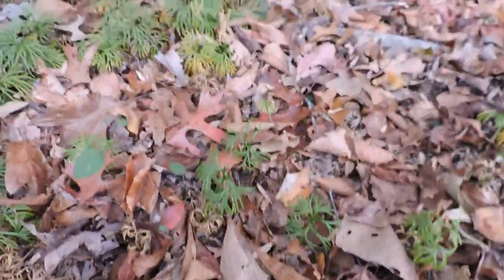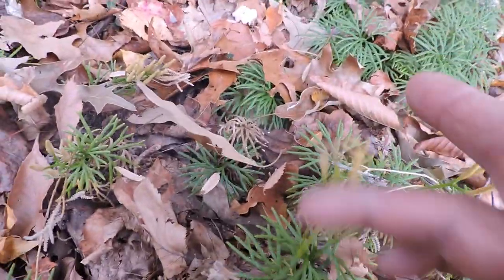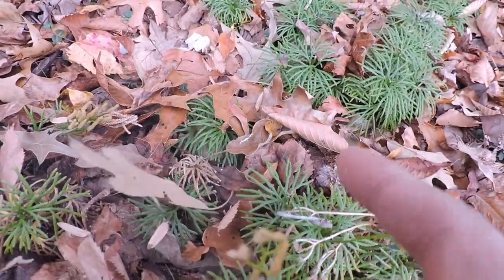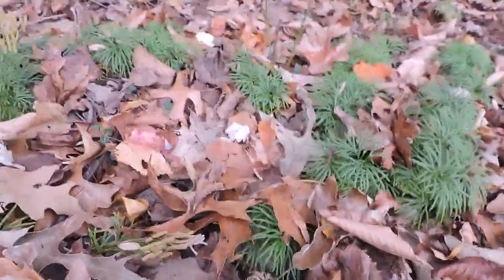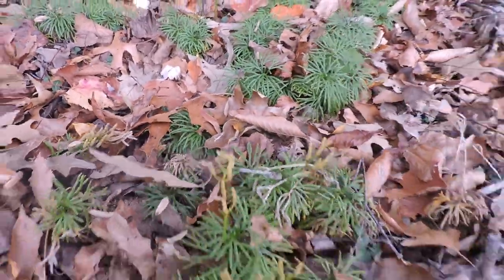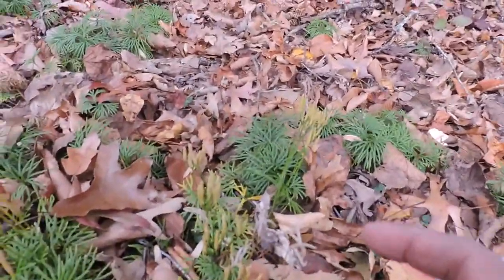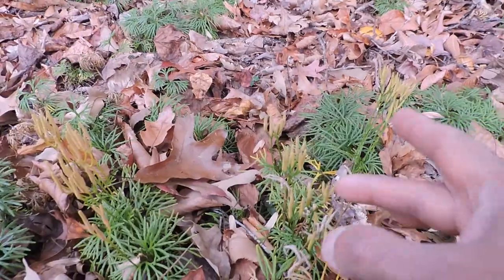It's hard to see on that one. If you have a better look on one of these — this one looks ready. I don't know if you can see that, but the smoke that comes out are the spores, and these spores are highly flammable. They used to be used as flash powder for photography.